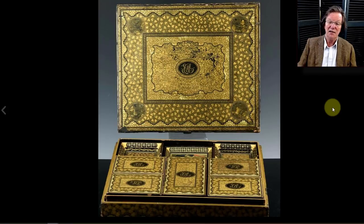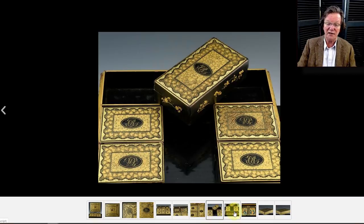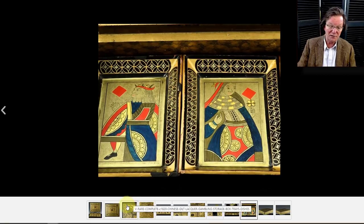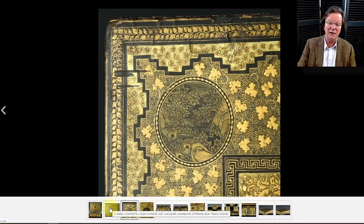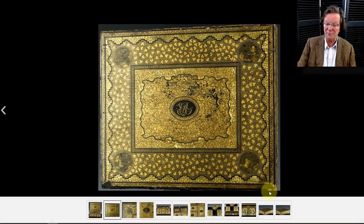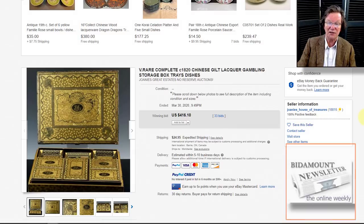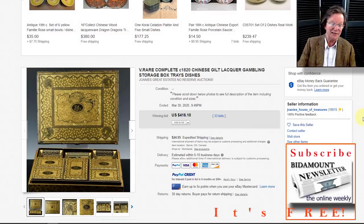Then, for Chinese export lacquer collectors, there was a great game box — a counter/card-game box with the slides to hold playing cards, quite complete, and monogrammed. Probably made around 1840 to 1860, mid-19th century, possibly a little earlier. Very fine lacquer with just a couple of tiny bumps on the corners. A heck of a nice table box and it sold for $416 — an absolute steal.